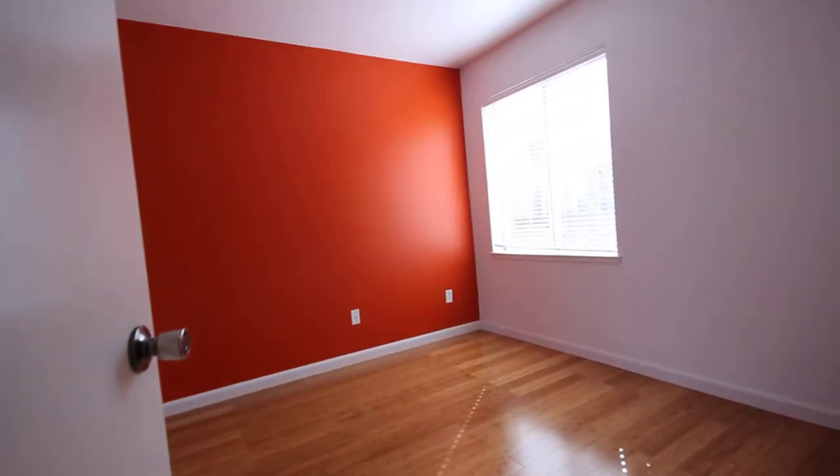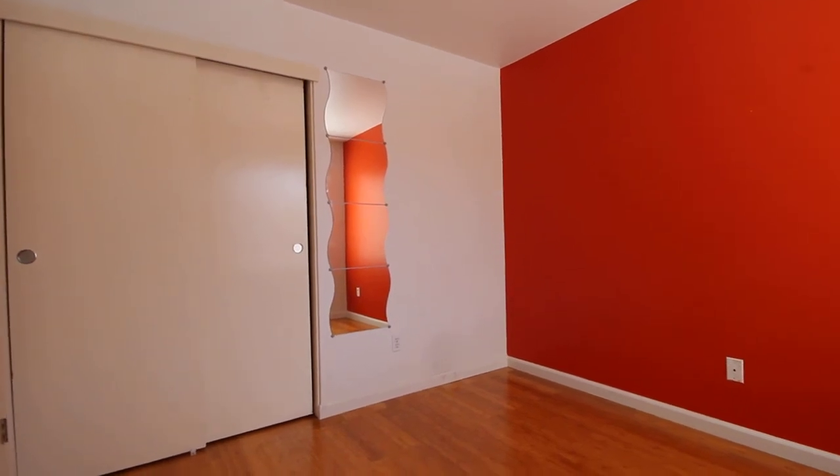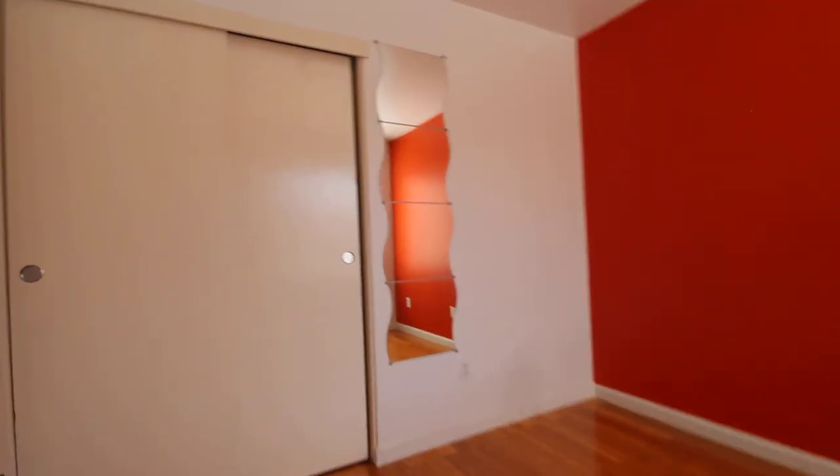And to our right is the first bedroom. It's actually very bright. Got a little bit of an accent wall there, but it does get a lot of natural light. And there's the closet. Bamboo flooring throughout the upstairs area of the house.